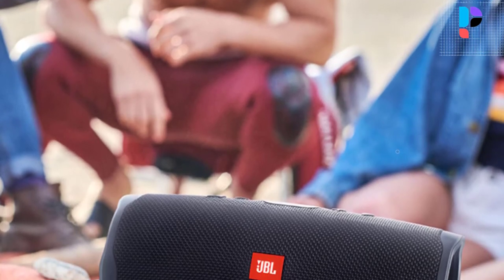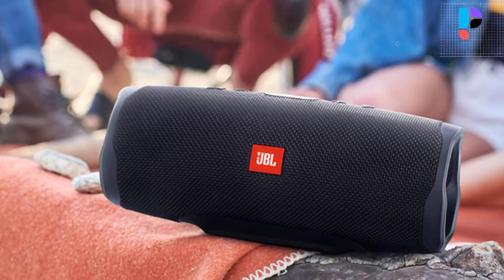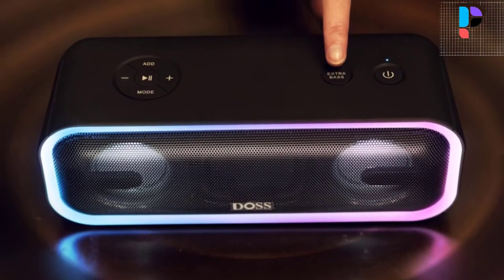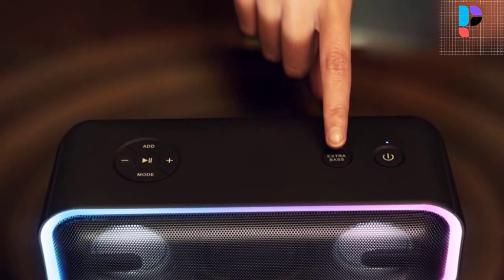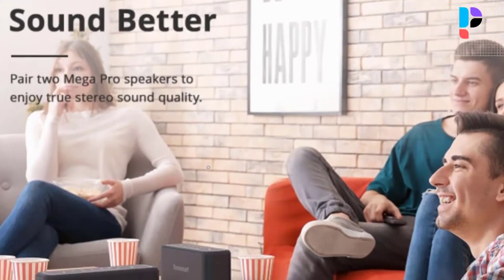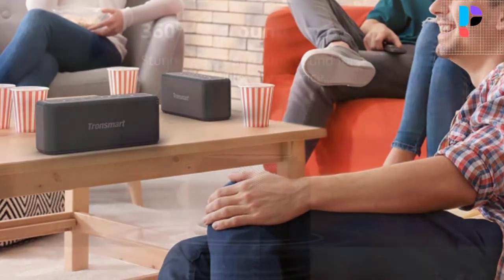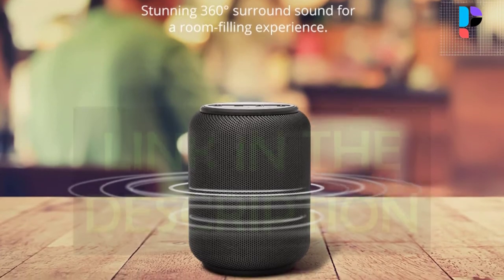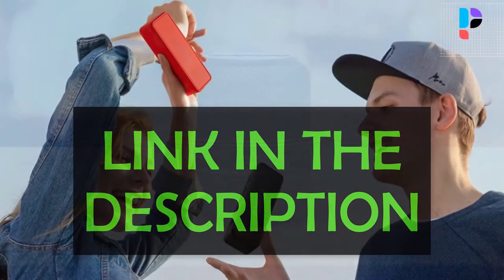Hello, in this video we are going to check out the top 5 best Chinese Bluetooth speakers. We made this list based on personal opinion as a result of research. We rank the products based on their quality, specification, and all other important facts. We have tried to select them from various price ranges so you can easily find the best product for you. You will also find product links in the description.